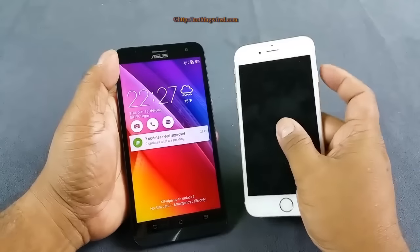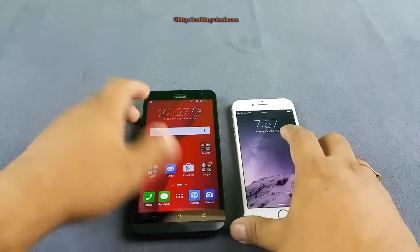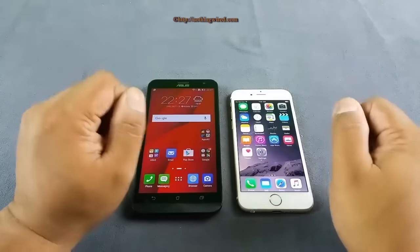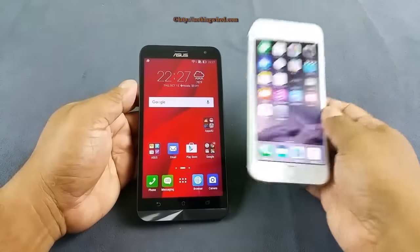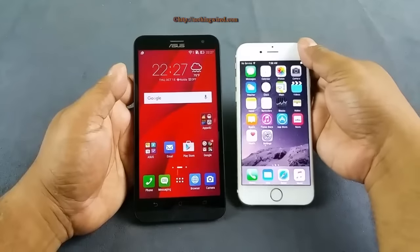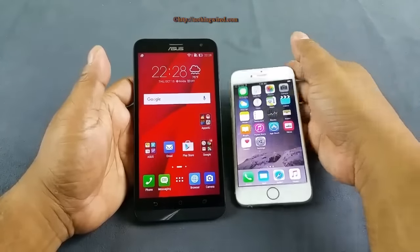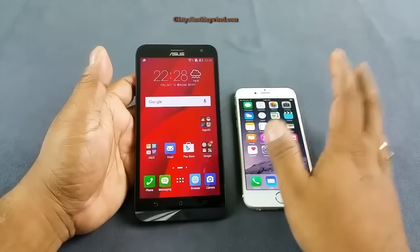Talking about resolution, there is not much difference. The Zenfone 2 Laser has HD resolution, while the iPhone 6 has slightly over HD — around 1366 by 768 pixels. On closer look, the iPhone 6's display is definitely crisper, mainly because of the advantage in PPI. But the HD resolution on a 5.5 inch screen on the Zenfone 2 Laser may actually save some battery life, which we'll talk about later.